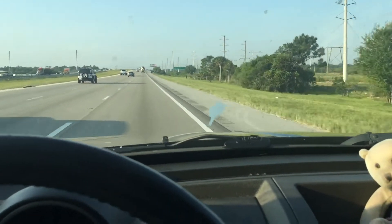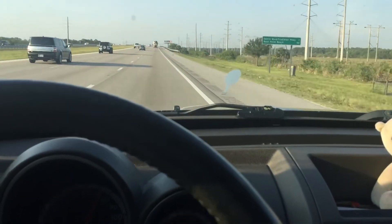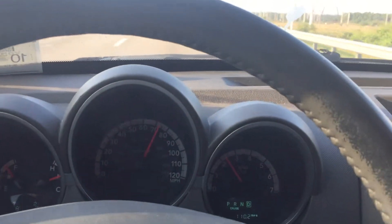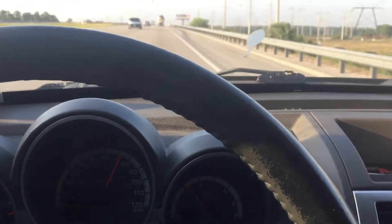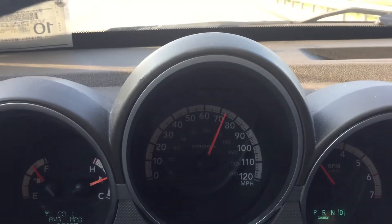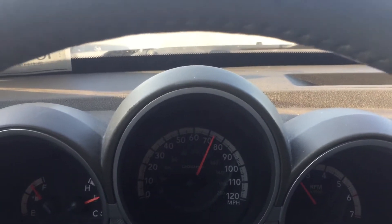Here we are at the 100-mile update. I'm just reaching 110 miles before I decided to pull up the camera. It's rush hour, about 7-something in the morning, so we have more people joining me on the road. As you can see on the dashboard, we're doing about the same miles per hour as before — 72 to 73 miles per hour.